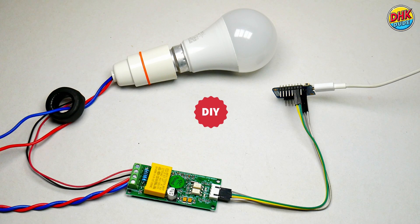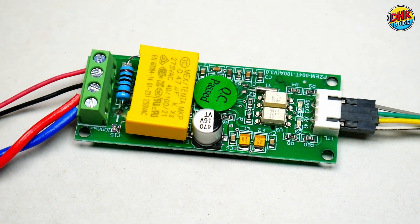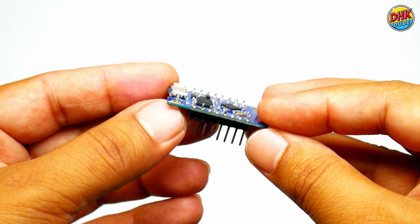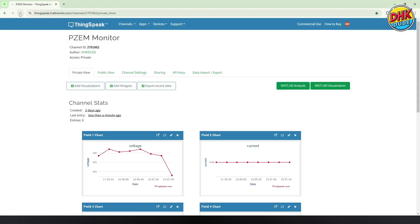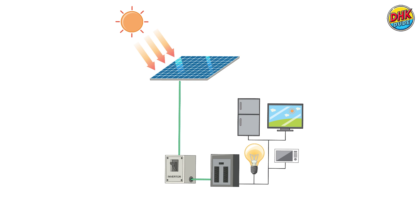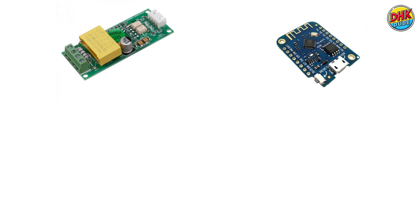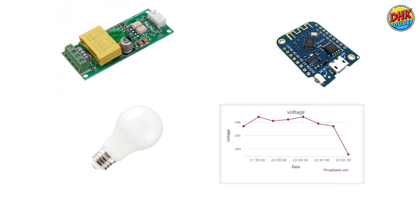What if you could monitor your power consumption in real-time with a DIY setup? Track energy usage using a PeaceFair module and D1 Mini, and visualize your energy consumption trends on the ThingSpeak platform. Track solar power generation or optimize your energy usage. Join me in building this simple, powerful energy monitoring system. Let's get started.